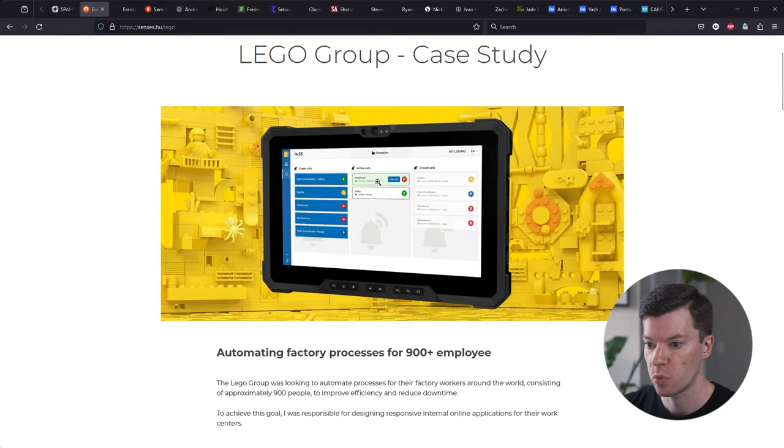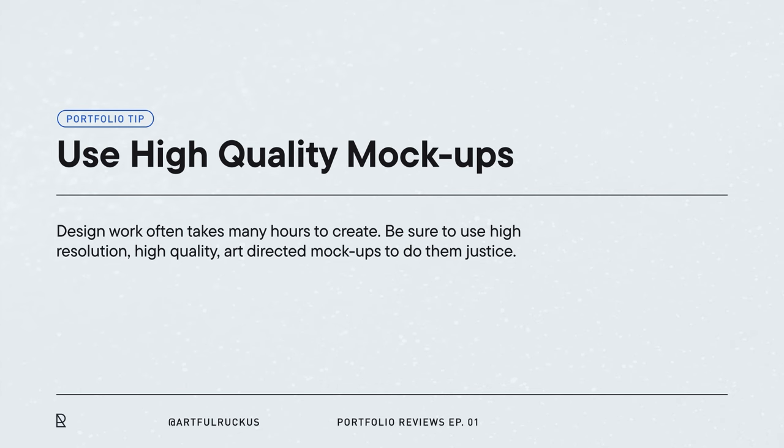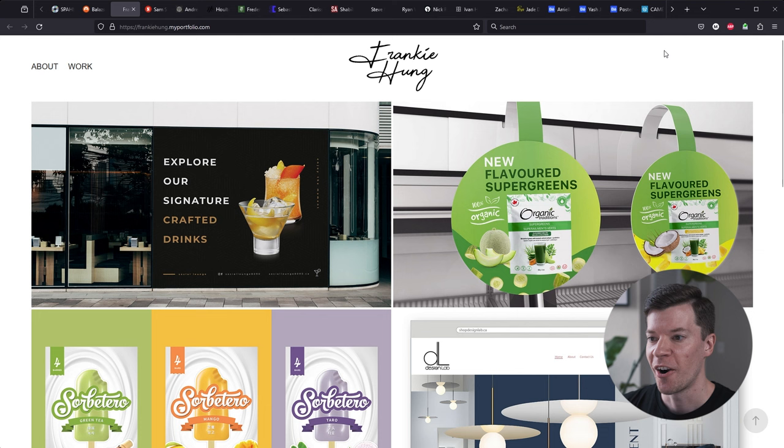Looking at a project, there's a nice hero image with the Legos in the background and UI/UX work as the hero. I love that you're giving context — identifying the problem, the solution you created, and results. Then jumping into user flows and UI work. It would be nice to see more examples of this app in the real world, maybe some images of people using it in the warehouse. Just some beauty shots to make it more visually interesting. But overall a really nice project and a nice range. I would definitely do a deeper dive on this one.